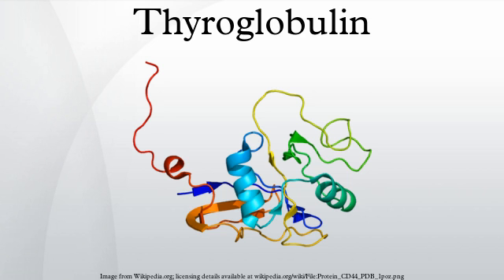Thyroglobulin has been shown to interact with binding immunoglobulin protein.